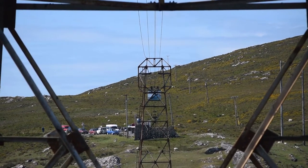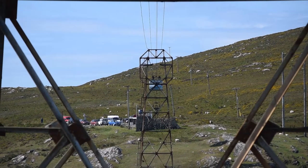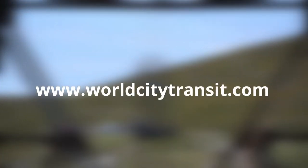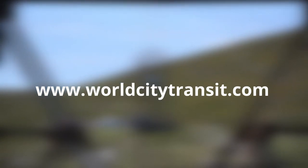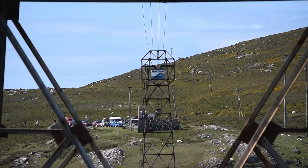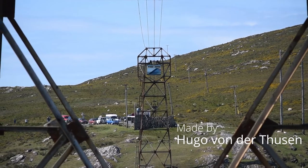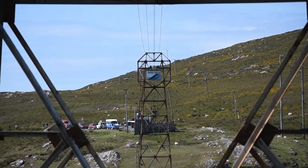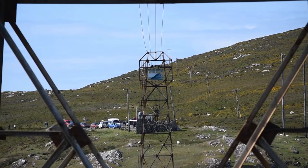I thank you all for watching this short documentary about the Dersey Island cable car. If you've enjoyed the video, please consider visiting my website at www.worldcitytransit.com for more information. I post blogs centred around transit, post videos and pictures, and make my own maps. If you have any questions or want to add information to this video, then feel free to go to the comments section. Thank you.